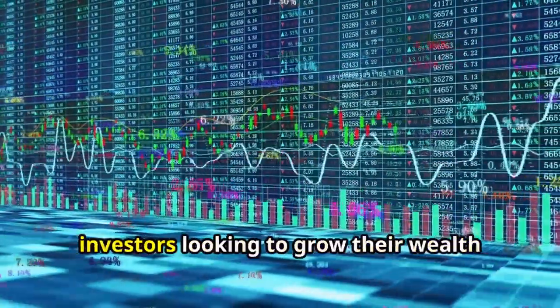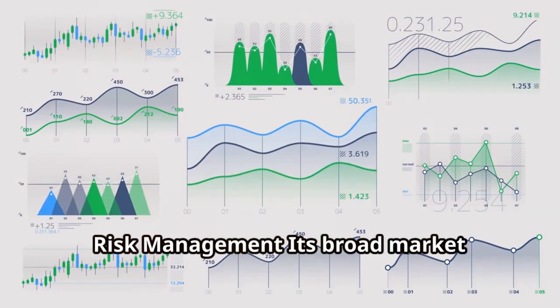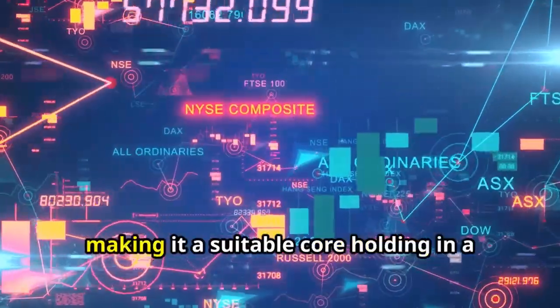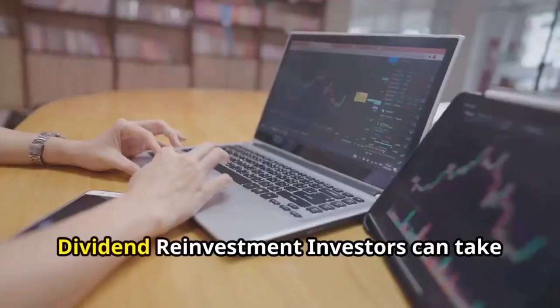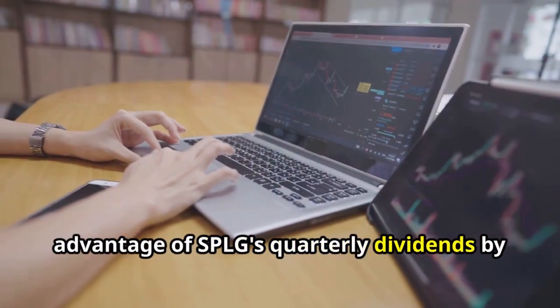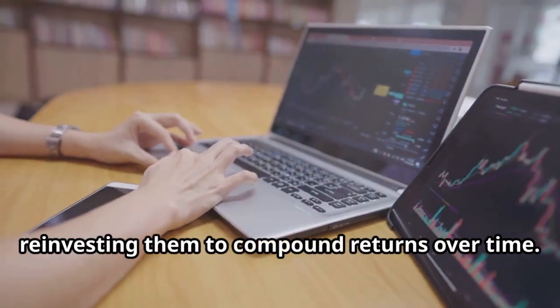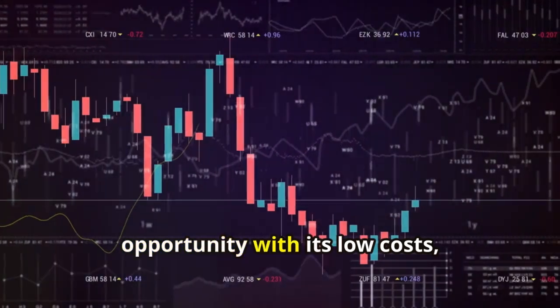Finally, let's talk investment strategies. Given its low expense ratio and diversified exposure, SPLG is an excellent choice for long-term investors looking to grow their wealth steadily over time. Its broad market exposure helps mitigate risk, making it a suitable core holding in a diversified portfolio. Investors can also take advantage of SPLG's quarterly dividends by reinvesting them to compound returns over time.